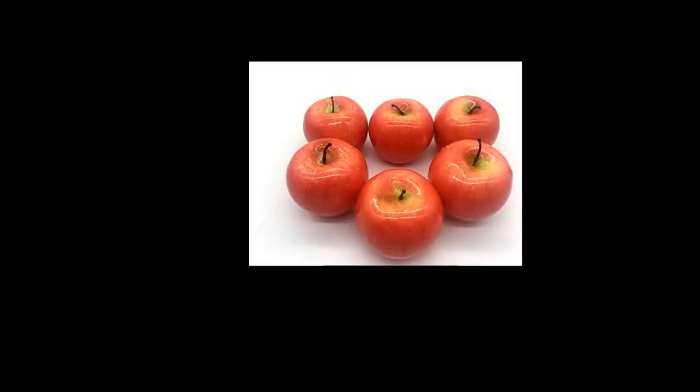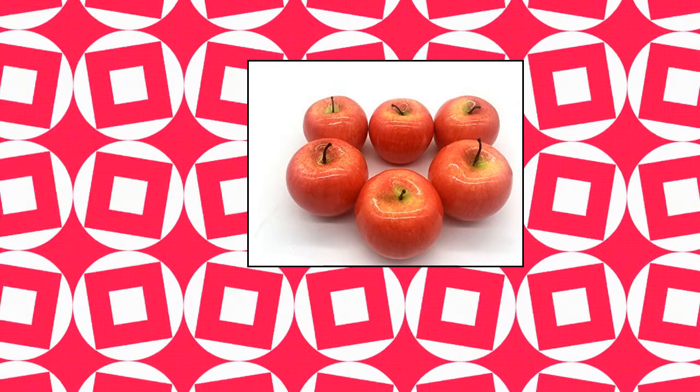Best material: these mini apples are made of environmentally friendly styrofoam, hand glue, and other materials. They are very lightweight and durable, more realistic in color, texture, size, and shape.